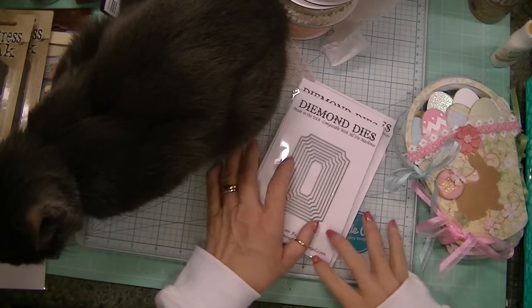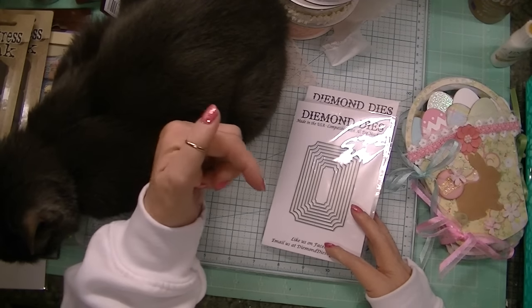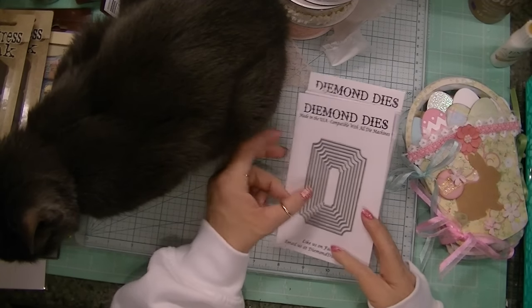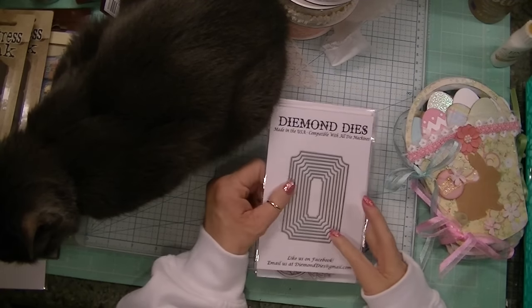So you're going to want to visit Diamond Dyes. The link and all the information you need is below in the description box — take advantage of the sale. I think it lasts till Tuesday.